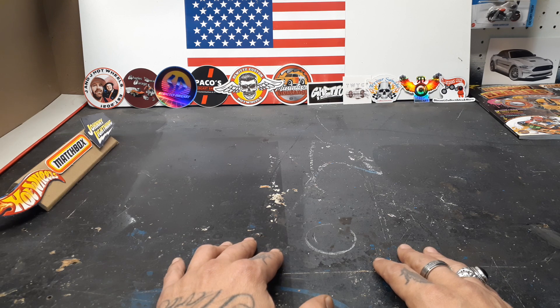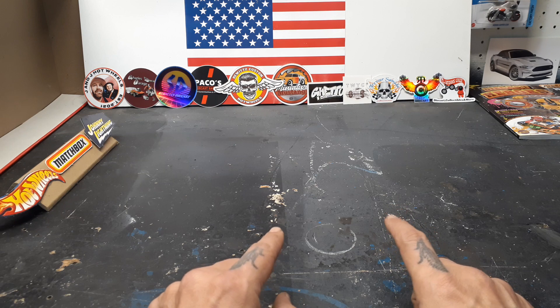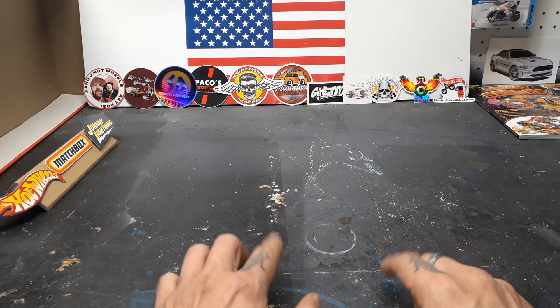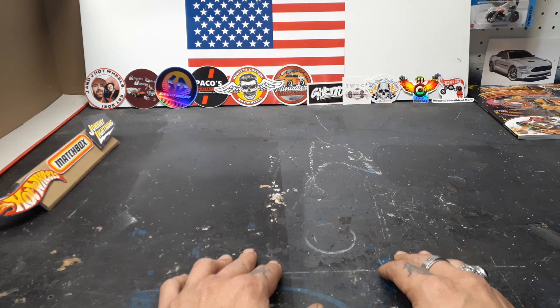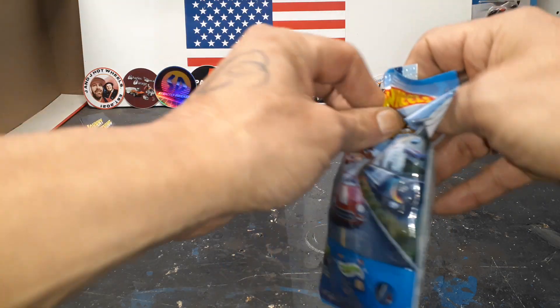Mystery Models Wave 3. I was able to find 1, 2, and 3. So let's get into it. Hope you guys are having a great weekend out there, finding what you're looking for. Let's start off with number 3.